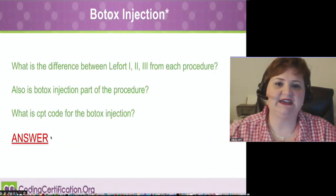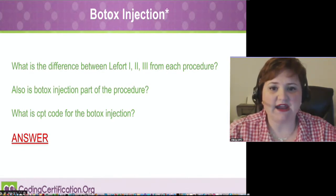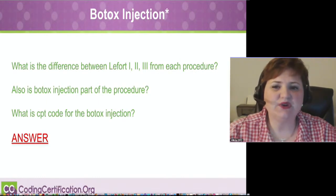The first thing that you need to know about Botox is, what is Botox? I've covered that in here, but the question that came in with this was a little confusing to me because I really wasn't sure what they were asking.